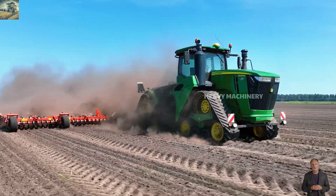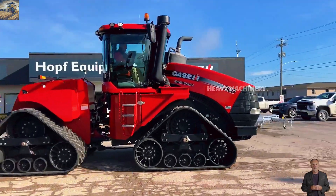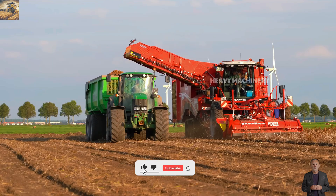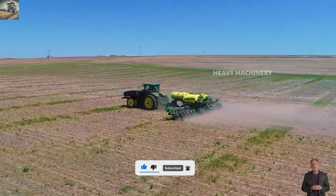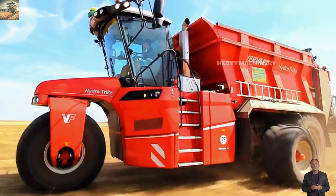These agricultural machines are truly incredible, aren't they? If you enjoyed the video, don't forget to hit like, subscribe, and share it so others can join in on the discovery. Leave a comment below about which machine impressed you the most. Thank you for watching, and see you in the next video.